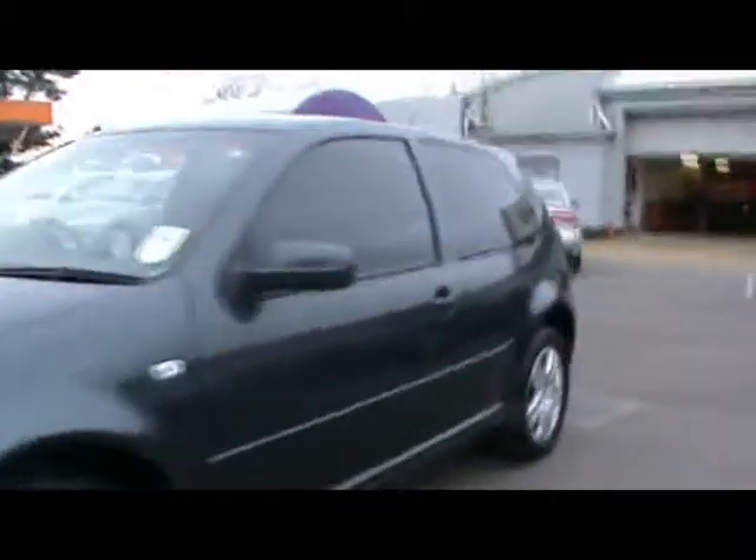Welcome to Imperial Cars. We have a 2003 VW Golf GT TDI 1.9 130. This is a quick tour around the car to highlight some features and to give you an idea of the condition of the car as well.